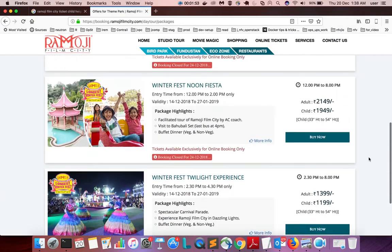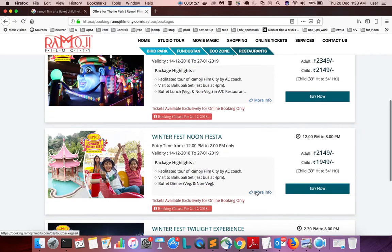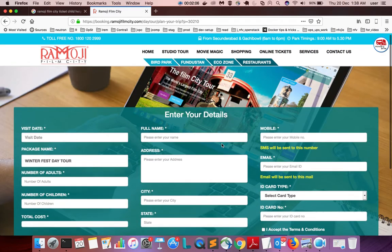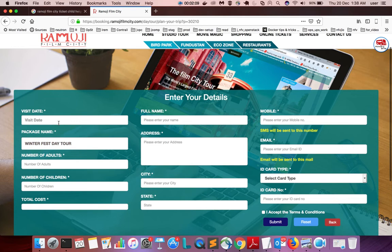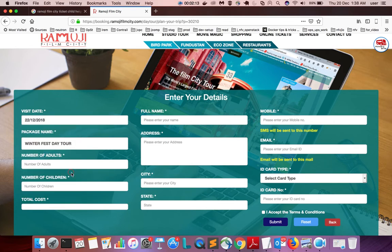I am going to select the Winterfest Day 2 option and click on 'Buy Now'. Then you need to fill this form. You have to select the date, and the package name will appear automatically.